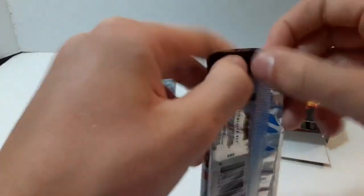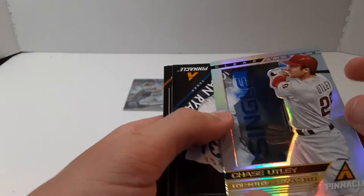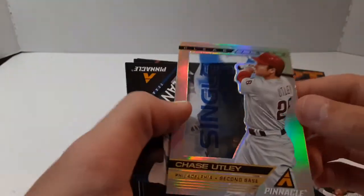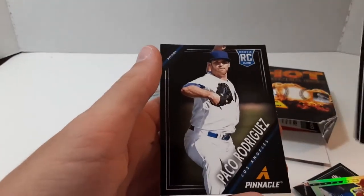And now the hobby pack — feels kind of thick this time. Miguel Cabrera, Carlos Pena, Mike Napoli, Carl Crawford, a single card of Chase Utley, not numbered — pretty cool card, kind of thick, it's the acetate back. Nolan Ryan, Gene Machi, Paco Rodriguez.